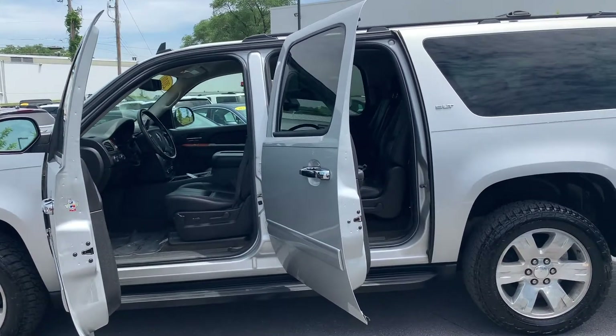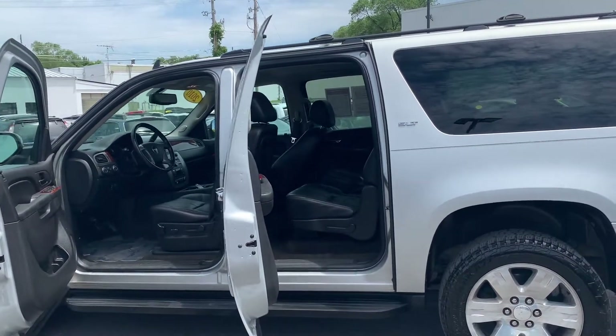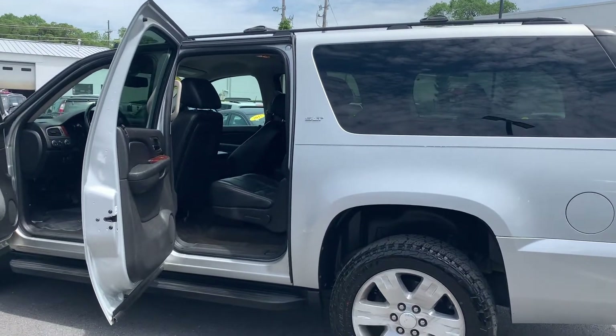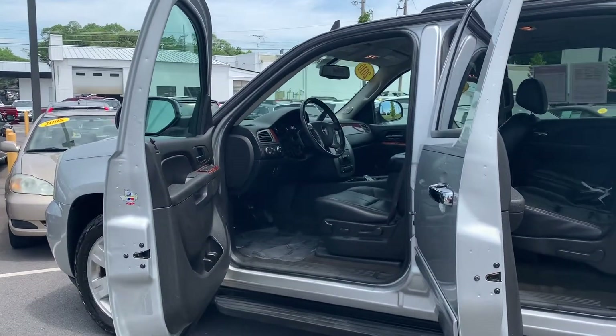Some features include leather seats, an emergency communication system, parking sensors, third row seats, automatic temperature control, as well as Bluetooth, frontal zone AC, and a split folding rear seat. To feel safe and secure, it's equipped with panic alarm and brake assist.